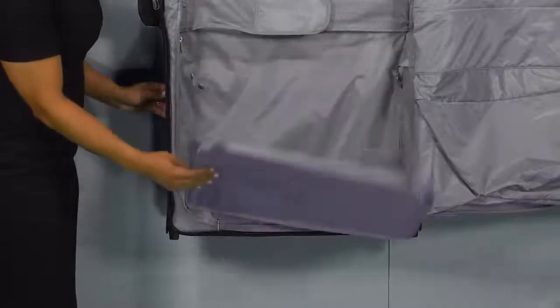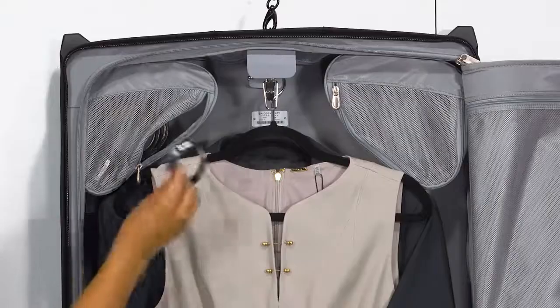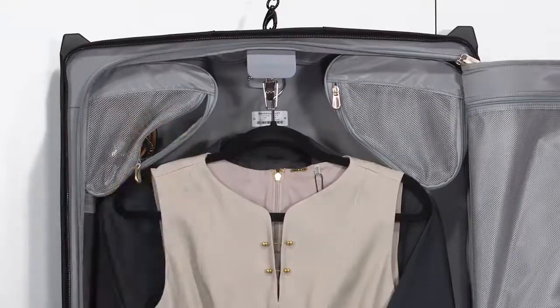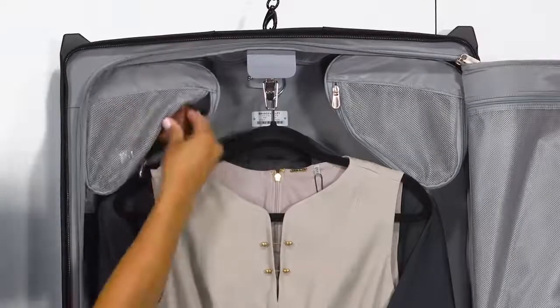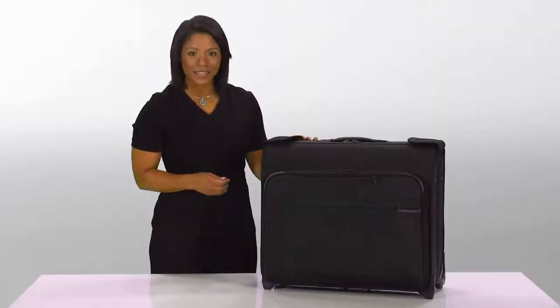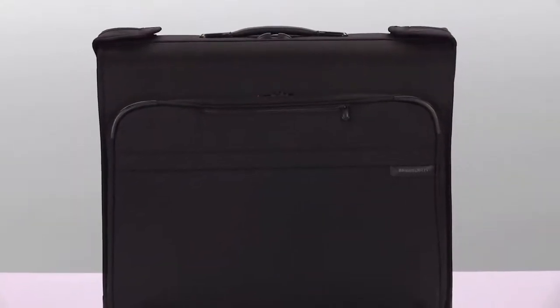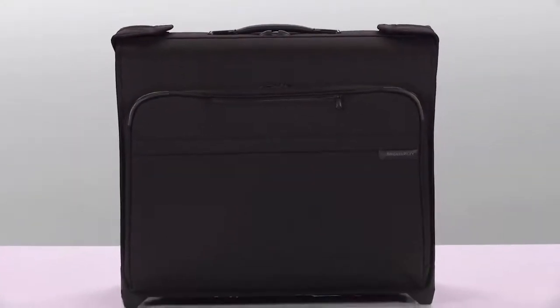There's a removable zip-in extender panel to keep longer garments neat. There are removable mesh corner pockets which help organize fashion accessories or other wardrobe items. All of the intuitive built-in organization of this bag will ensure you pack easily and arrive at your destination looking polished and wrinkle-free.